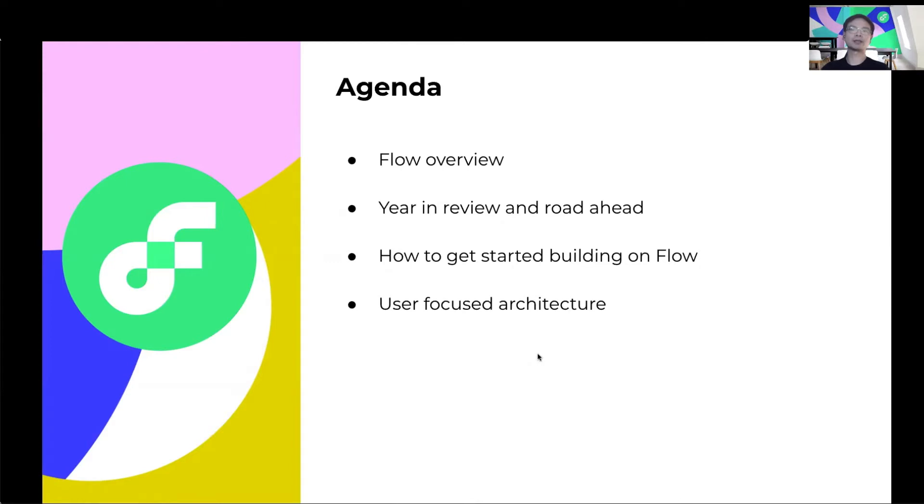And finally, our CTO, Diet Shirley, will be giving a presentation on user-centric protocol design and how that makes Flow uniquely positioned for mainstream adoption.